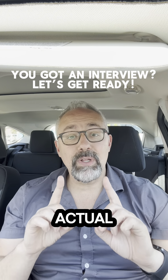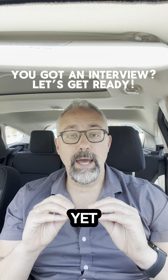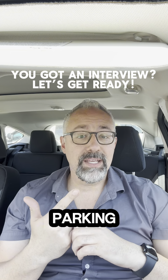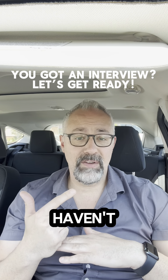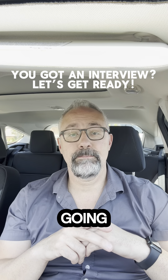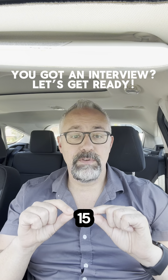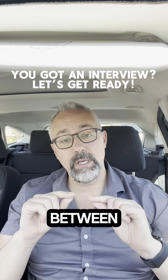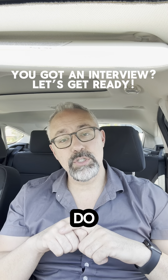Now for the actual interview, I want you to show up a half an hour early to the physical location — but you're not going in yet. The reason is you haven't been there before, you don't know what the parking situation is going to be like, you don't know exactly where you're going to have to go, and if you haven't been to the area before, you might get lost and need time to get where you're supposed to be. Then walk in between 10 and 15 minutes before the interview time — so if you have a 9 o'clock interview, walk in between 8:45 and 8:50.